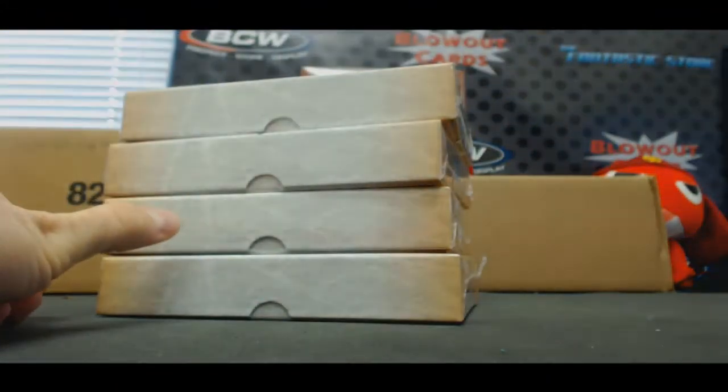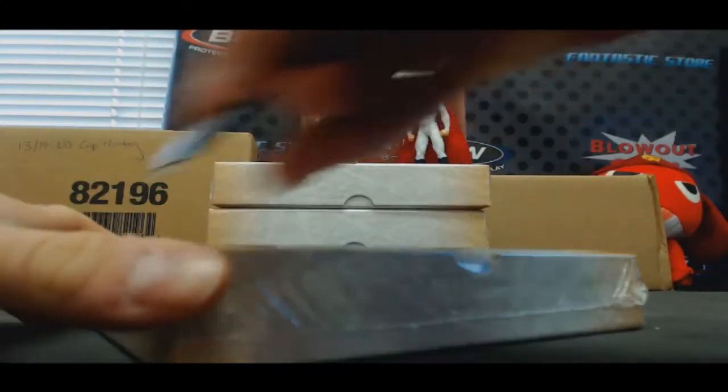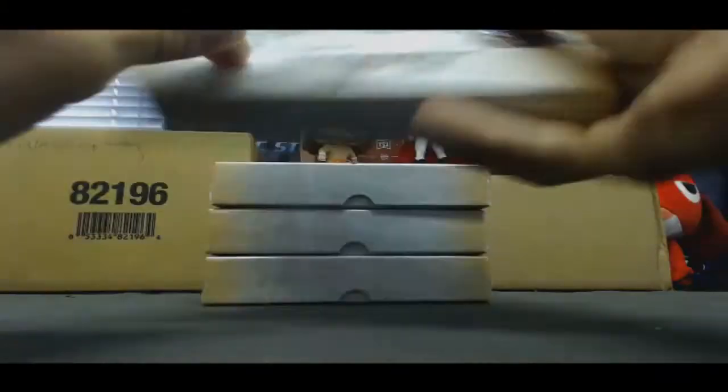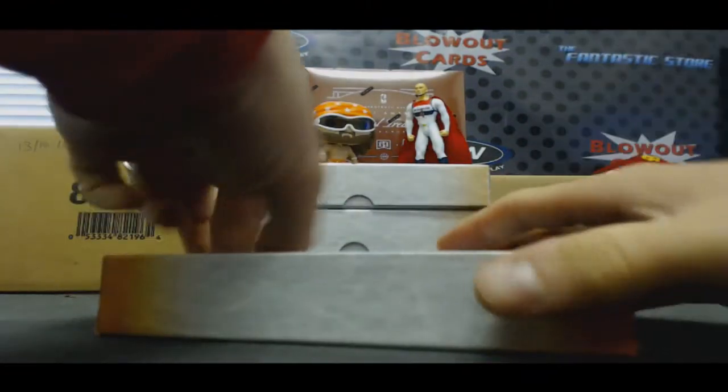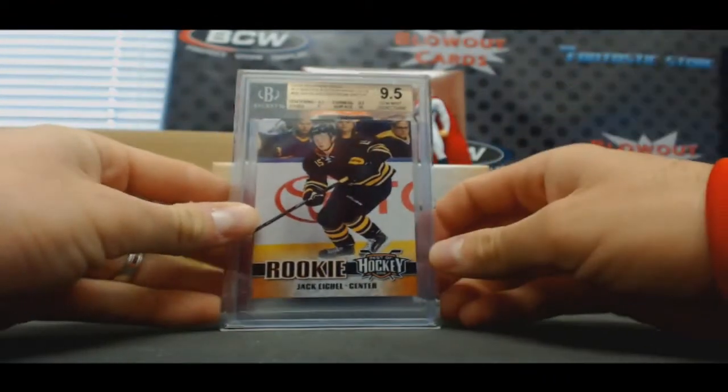Let's see if we hit one of those sell sheet cards. Ovechkin would be very nice. There's the Eichel card.